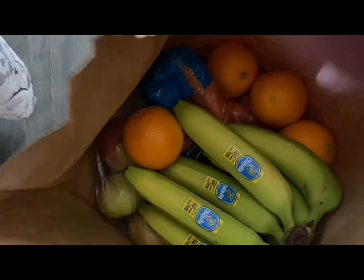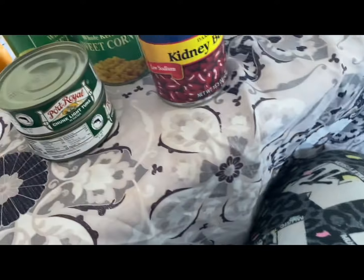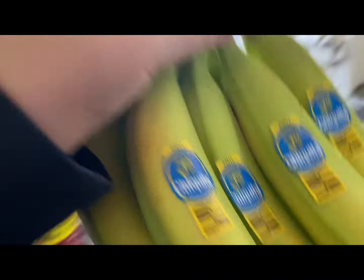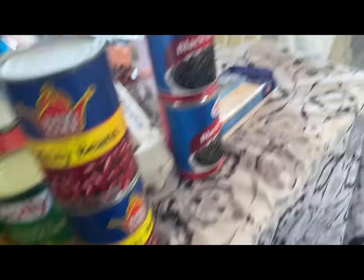Oh, we got some good produce — some yummy, yummy produce. We got four oranges, a bundle of bananas, some carrots, and Andrew's favorite: apples. Andrew could eat a whole bag of apples by himself. I think this is potatoes — yep, some potatoes.